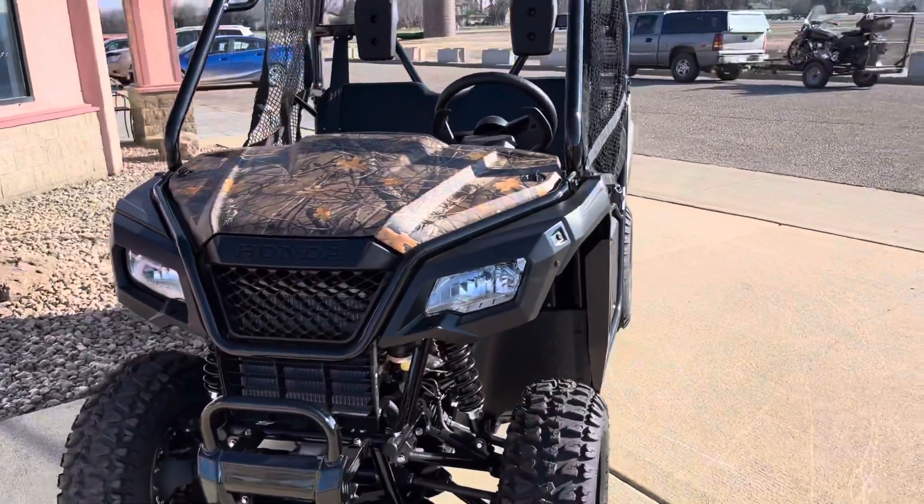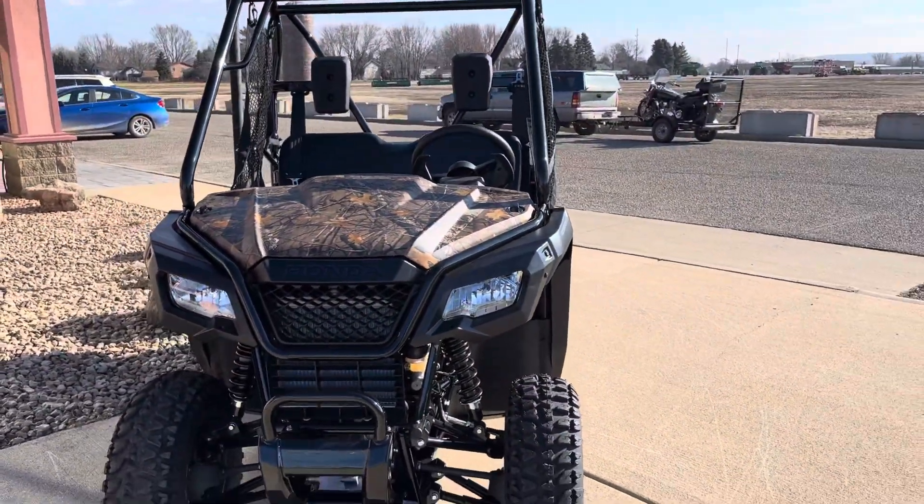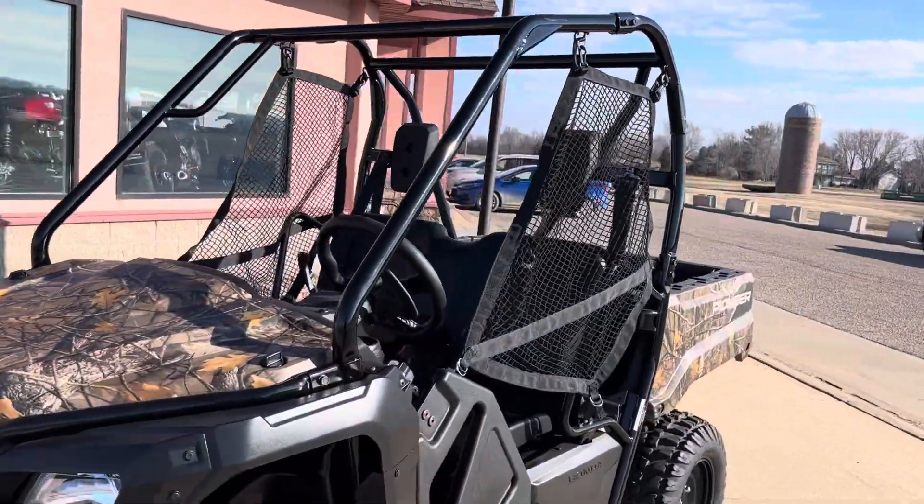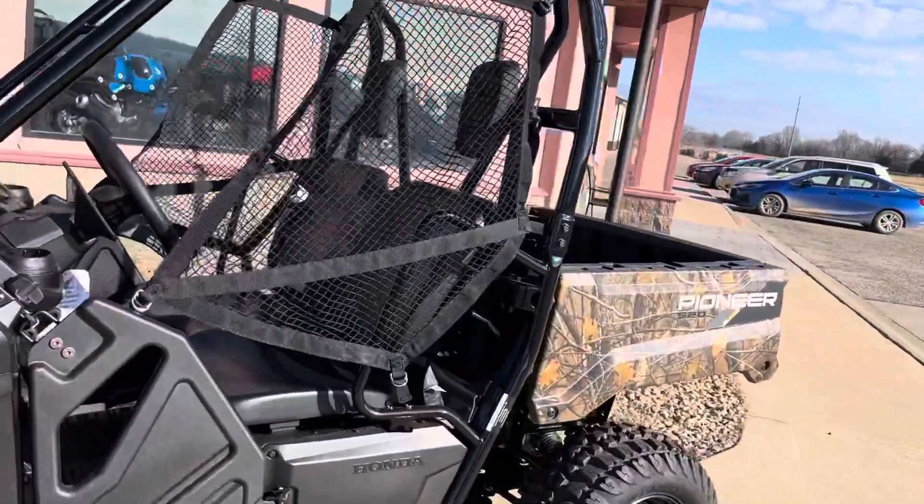We finally got it. It was supposed to be here two months ago, but we'll take it. And then someone else is going to take it later today, but we finally get a chance to see the '22 Camo.